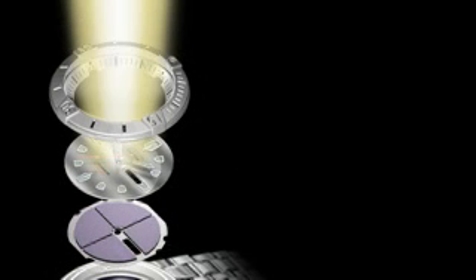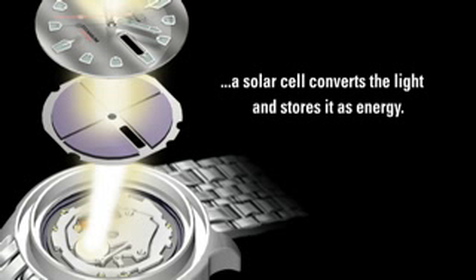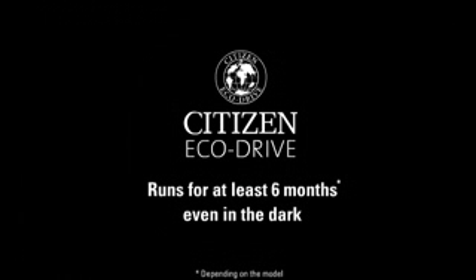First, both natural and artificial light are absorbed through the crystal and dial. Then, a special solar cell converts the light and stores it as energy. The cell recharges continuously in any kind of light. It runs for at least six months, even in the dark.